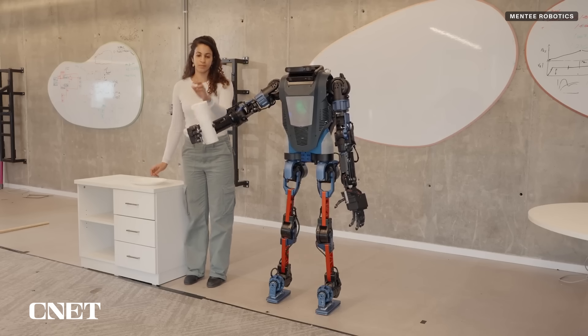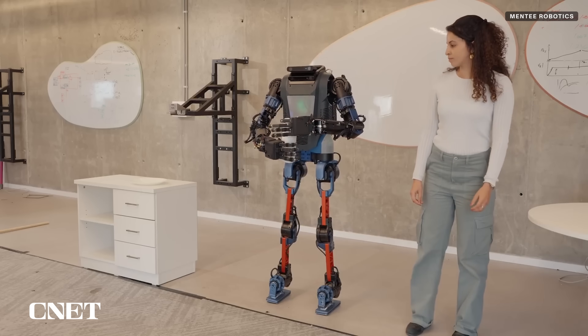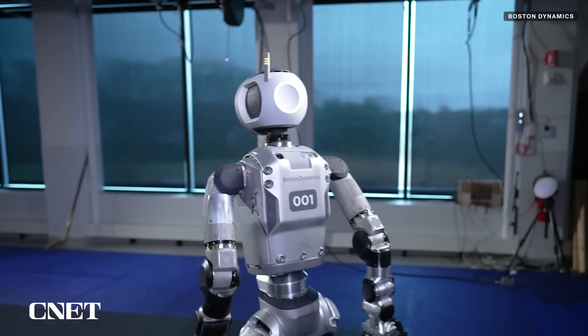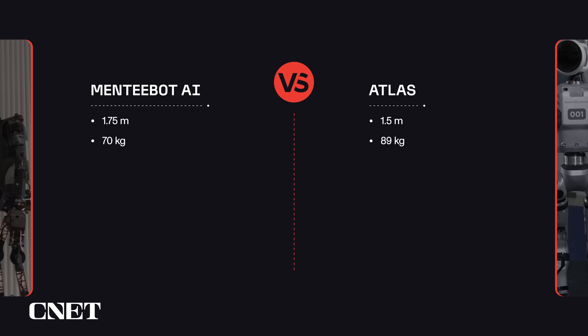Comparing MentiBot versus Atlas, Menti is much more for the consumer and home applications rather than automotive and industrial areas like Atlas. And because it's fun to see how they stack up in terms of specs, Menti is taller at 1.75 meters while Atlas is 1.5 meters, but Menti is only 70 kilos while Atlas is 89 kilos.